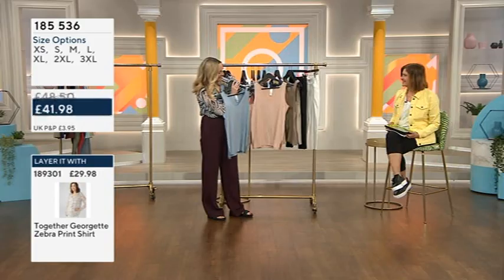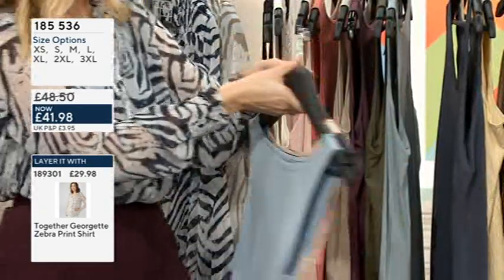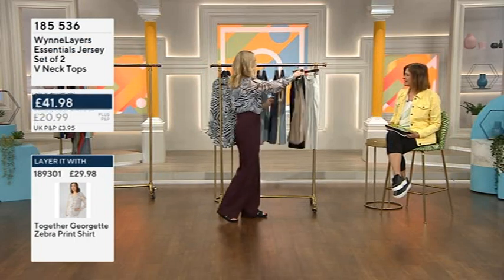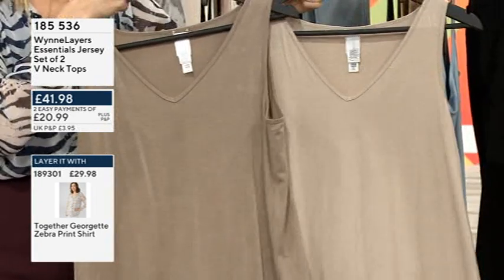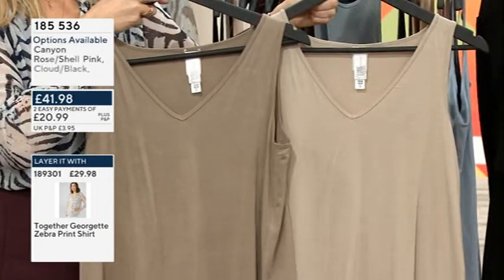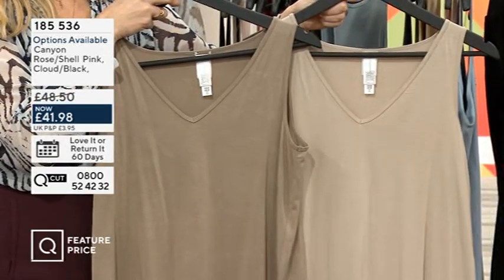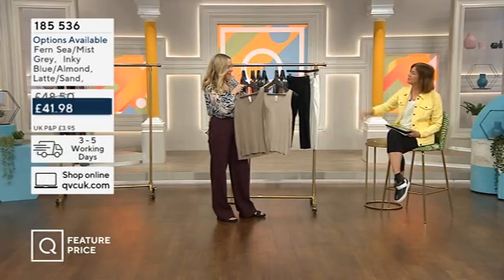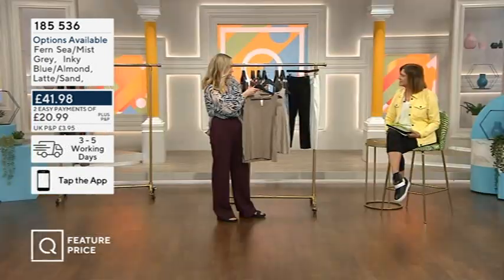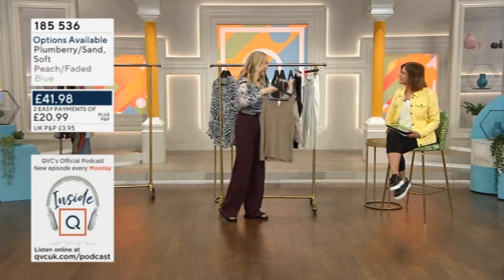Moving on, there's the peach and the faded blue — beautiful for neutrals this summer. Then latte and sand to finish off. Those neutrals really work together because the latte is a little bit darker, more of a chocolatey shade. You could put one over the other and have the contrast or toning color coming through underneath.